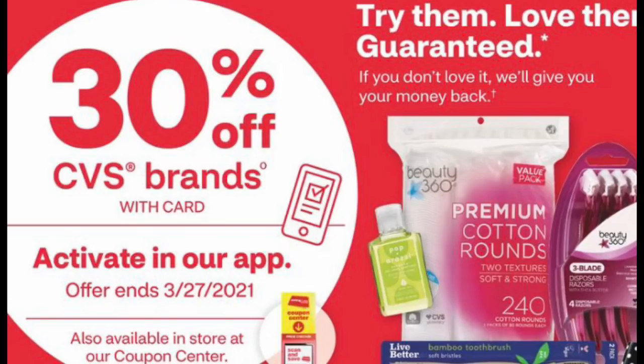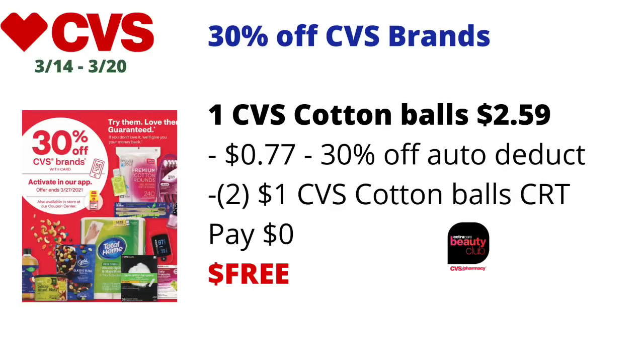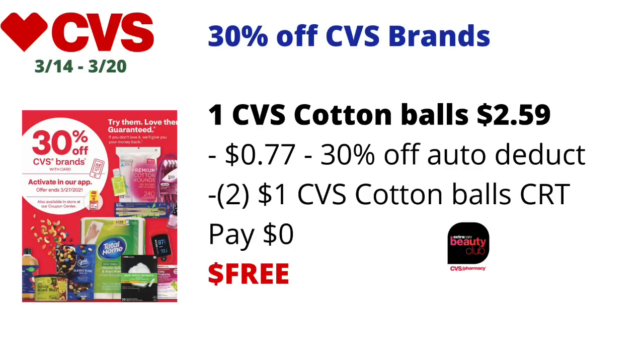Here is another freebie provided you have the CRTs. CVS brand products will be 30% off. If the CVS Beauty 360 cotton balls priced at $2.59 each are included, pick up one for $2.59 — about 77 cents will be automatically deducted. If you have two of the dollar off CVS or Beauty 360 cotton balls CRTs, one dollar off will be reduced to about 81 cents, making the final cost free. This is considered a beauty item so it will also track for CVS Beauty.